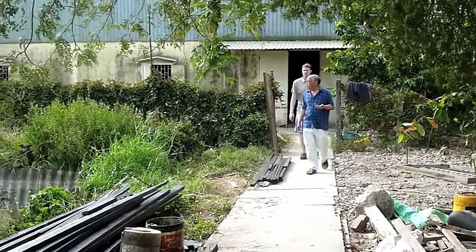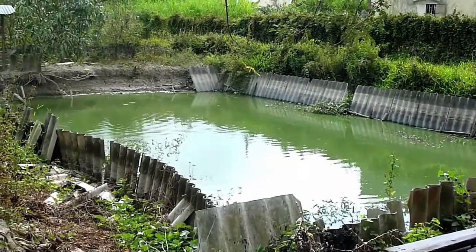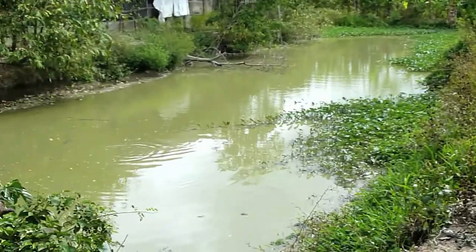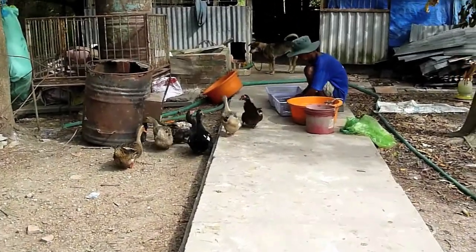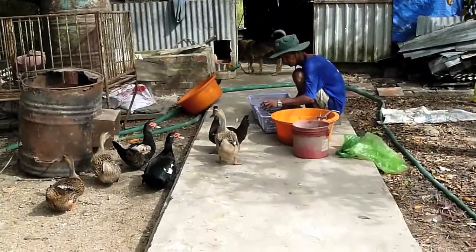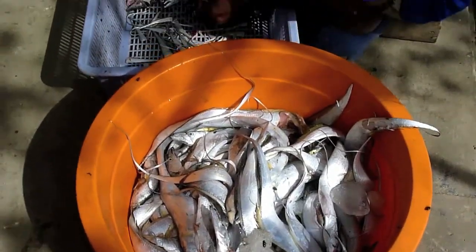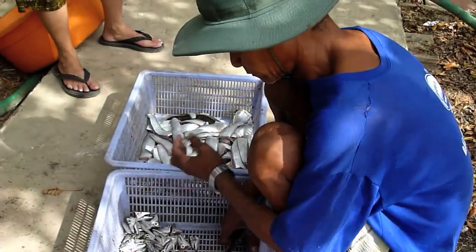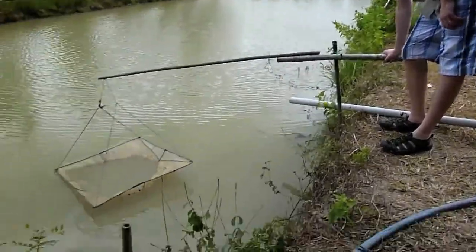Coming out of that room there's a fish pond — another fish pond. It's feeding time. This is the food for the fish that they raise in the ponds, and this is how they feed the fish.